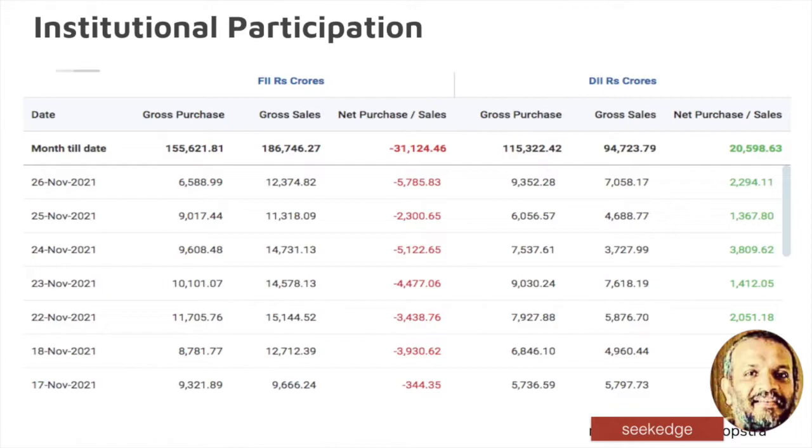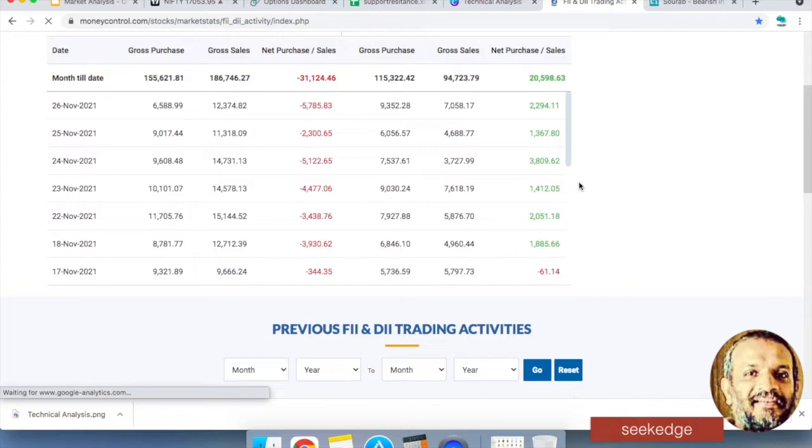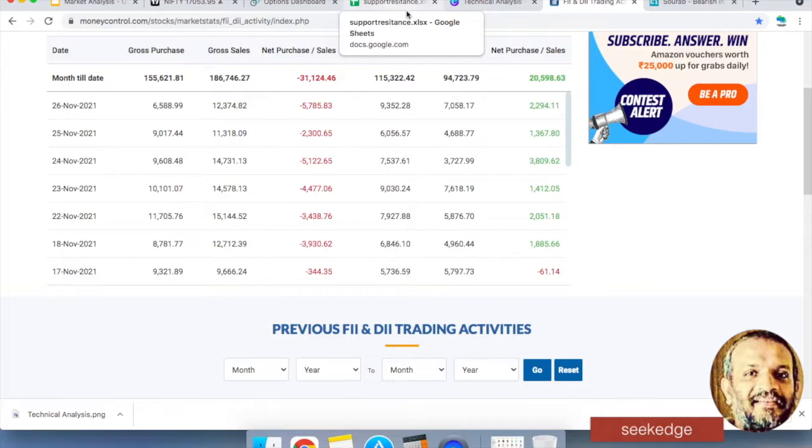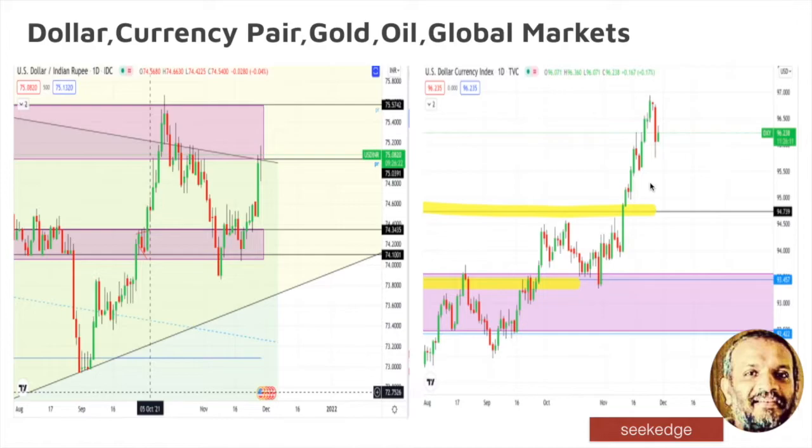FII/FDI data has seen heavy selling — 31,000 crore of selling in the session — but so far the FII data has not been officially published yet. We will quickly check if it is published — it is not clear yet. Somebody has bought heavily as FDO. Heavy buying has happened alongside institutional selling. It will be clear when we see the data — both heavy buying and selling has definitely happened in the institutions.